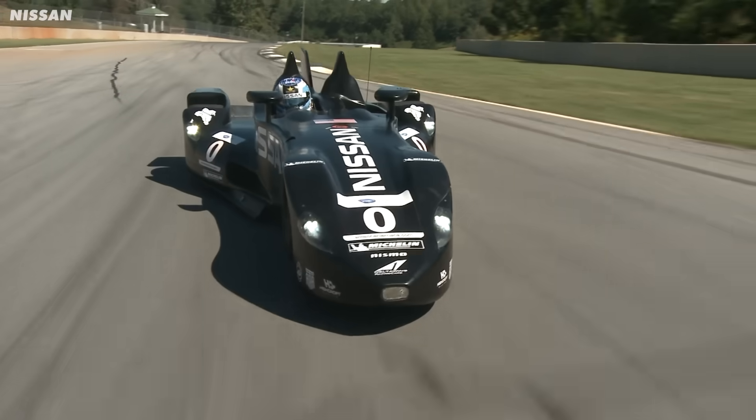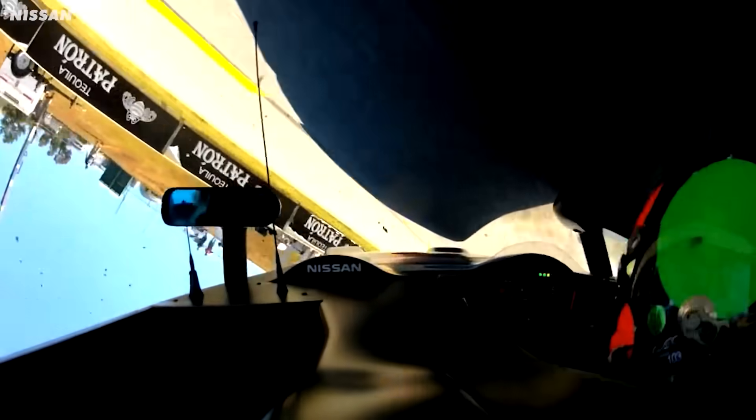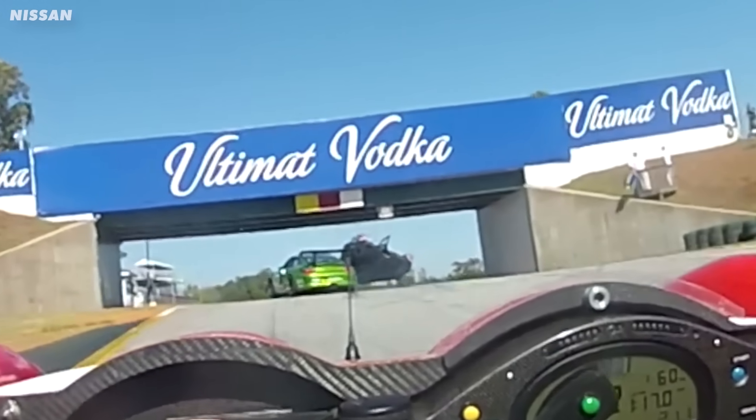Look at this thing — it's called the Delta Wing and it's like no other race car you've ever seen. I got looking into what the deal with it is and it's actually genius, but it did fail epically. So let me explain.